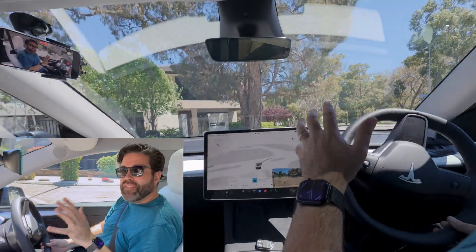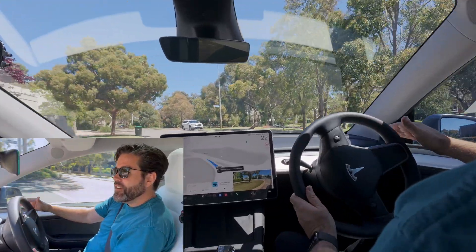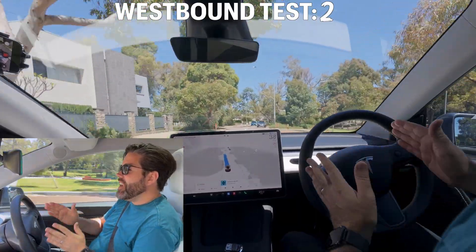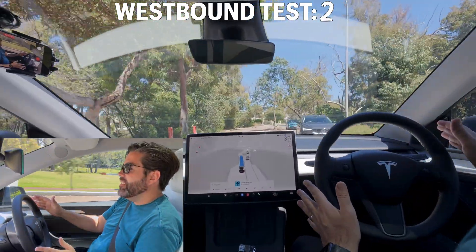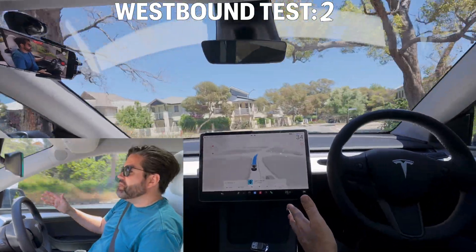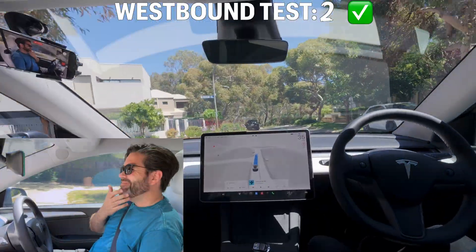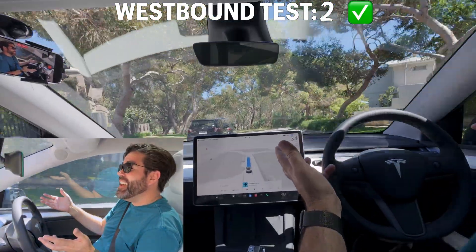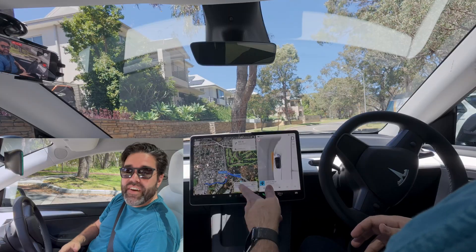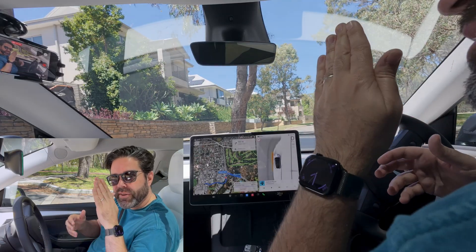That first round seemed pretty uneventful. Let's see if number two gives the same result. Turning full self-driving on — we are destinationless. Approaching the chicane, white line, vehicles are there. Okay, not one thing wrong — that was fine going this way. The only thing I've noticed is going the other direction that it seems to do it.